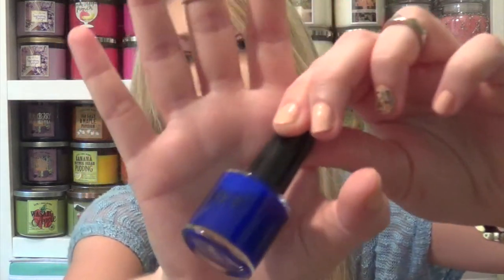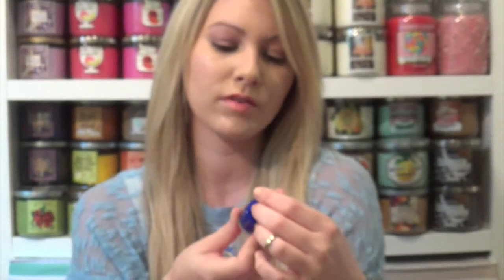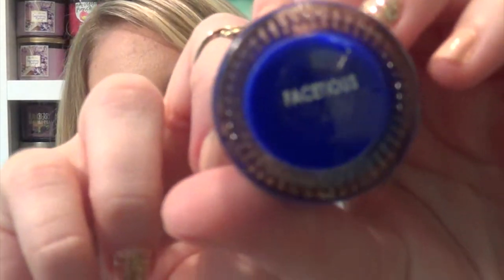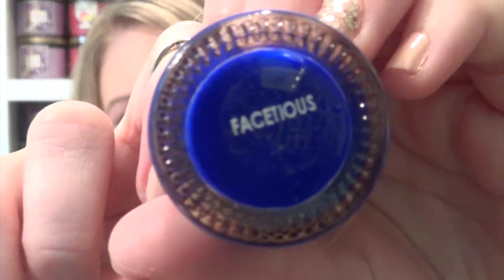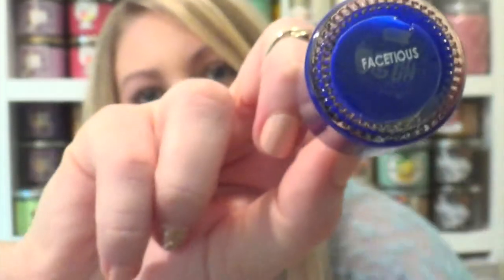The next thing is from Wet and it is a nail lacquer in a really pretty cobalt blue color. I do own colors like this already but I'll give the formula a try and see how much I like it. This is the name of the color but I cannot pronounce that word — I've already tried about 15 times so you can read it for yourself.